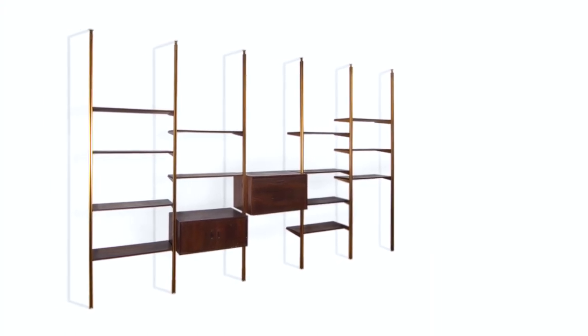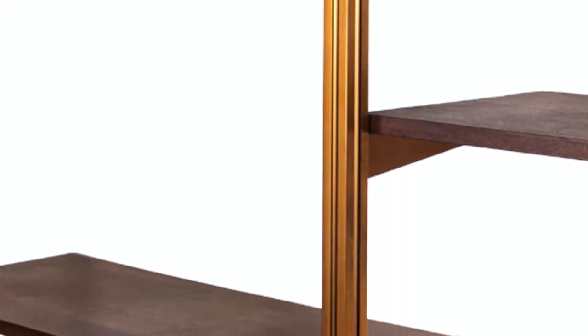A fall front desk could also be a bar cabinet. The metal mounts are tension mounted, so they could be freestanding and used as a room divider. They are the precursor to almost every modern wall unit that you find on the market today.